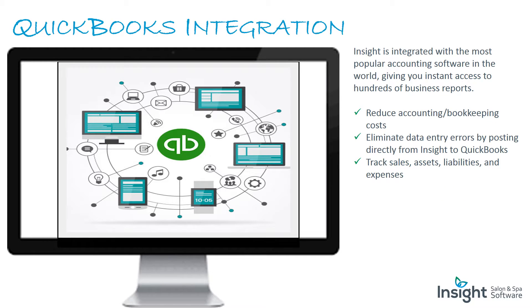QuickBooks integration: Insight is integrated with the most popular accounting software in the world, giving you instant access to hundreds of business reports. Reduce accounting and bookkeeping costs, eliminate data entry errors by posting directly from Insight to QuickBooks, and track sales, assets, liabilities, and expenses.